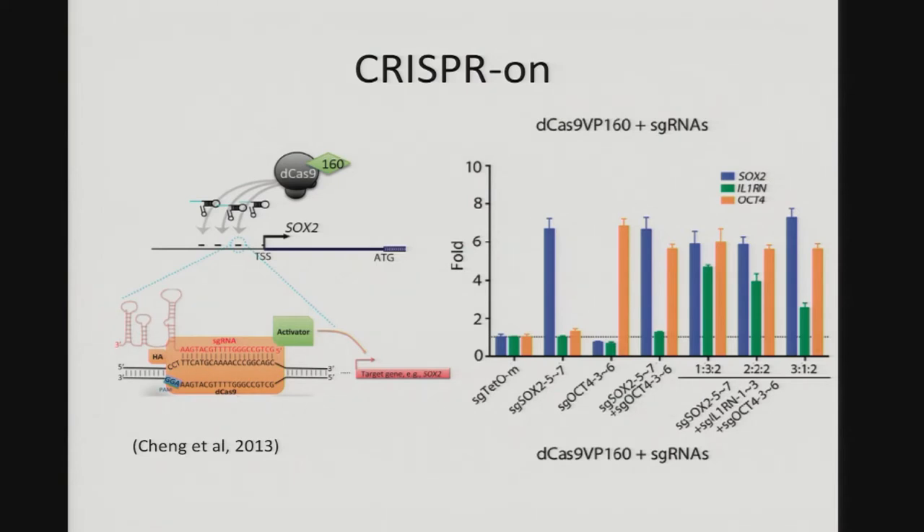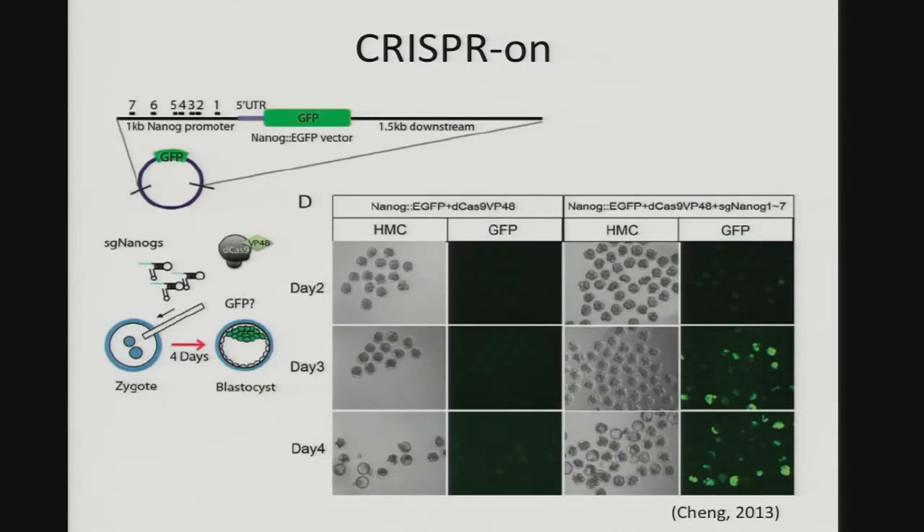We developed a system called CRISPR-ON. The idea is simple: you fuse the dead Cas9 with a very strong activator — 10 copies of VP16. We showed you can bind to a specific promoter and activate the endogenous gene very efficiently, and can activate three endogenous genes simultaneously. You can also control the ratio of their activation by controlling the amount of RNA you're expressing. We also showed that if you introduce the system into a one-cell zygote, you can turn on a co-injected reporter in the early embryo, so you can potentially do this in vivo.